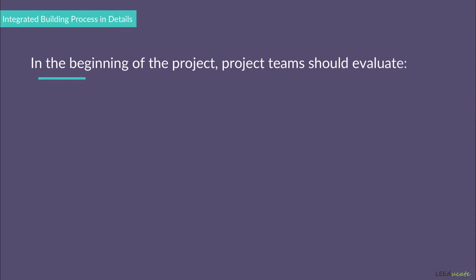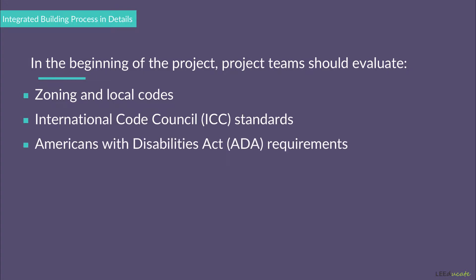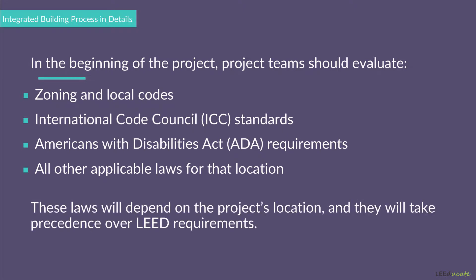Evaluating the zoning and local codes, International Code Council, Americans with Disabilities Act, and all other applicable laws for that location at the beginning of the project is also essential. Most of the mentioned laws will depend on the project's location, and they will take precedence over LEED requirements. For example, zoning and local codes will determine the building height, type of project to be constructed, size of the building, or the minimum parking requirements for a particular location — not LEED.